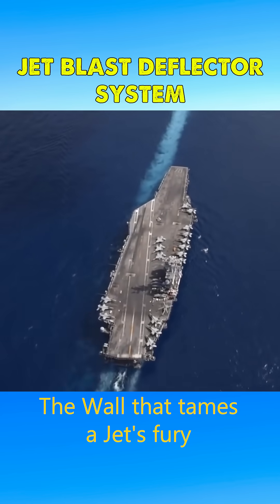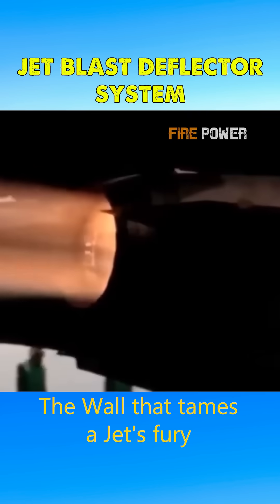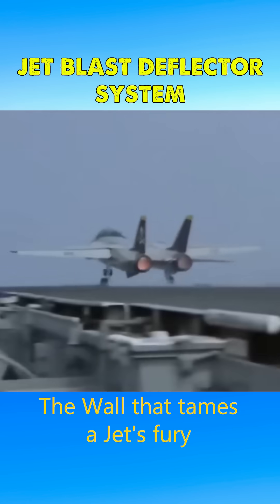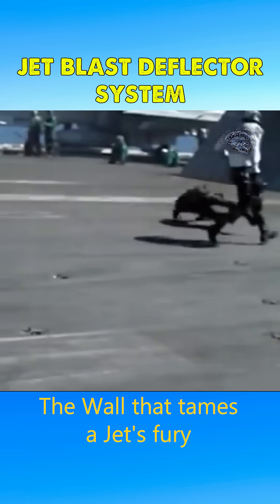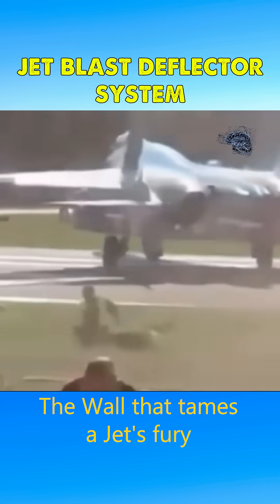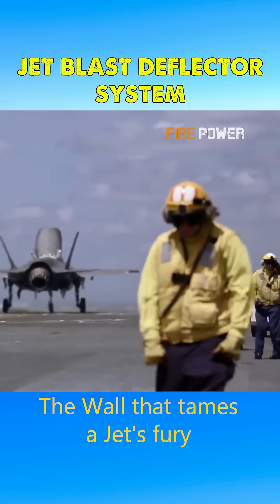Aircraft carrier runways are extremely limited in length, requiring jet engines to operate at full power to generate sufficient lift for takeoff. Without the JBD, the exhaust blast, with its massive flow rate and high velocity, would blow away everything behind it, posing a serious risk to personnel and other aircraft.